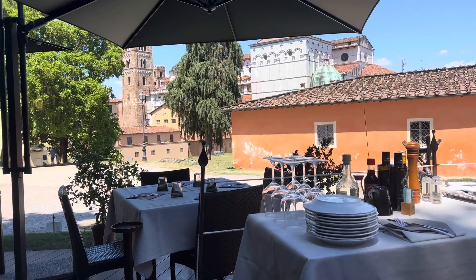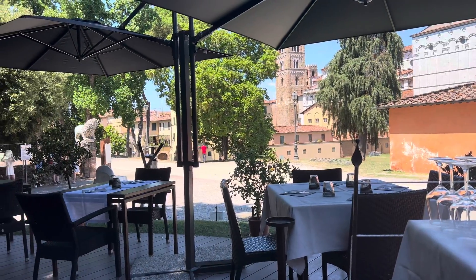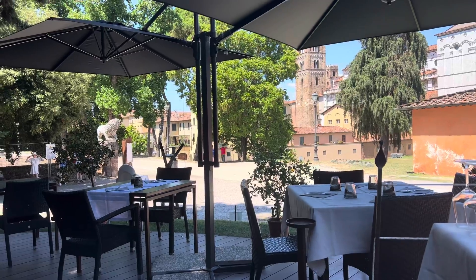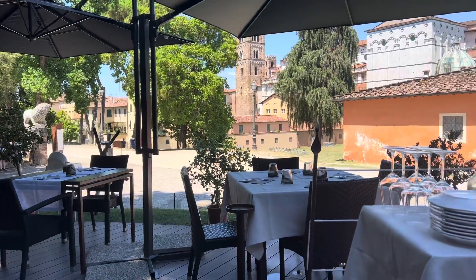We've found a little place for lunch, just on the trail where we ride our bikes along the wall. We finished exploring inside the city and are just looking forward to lunch.